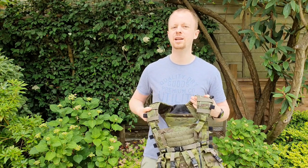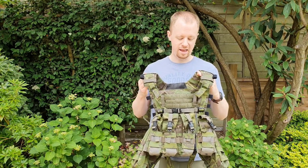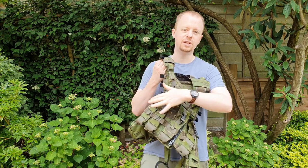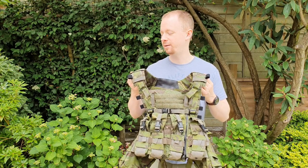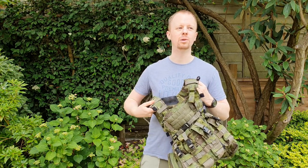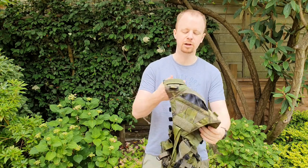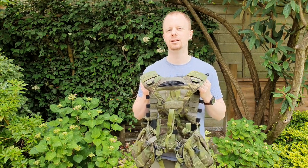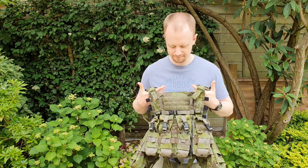Whether it's worth the money for you is entirely up to you. If this pre-set config is what you need, then sweet. I'm not really aware of many alternatives if you need a chest rig with a front plate and no rear plate. If you black it all down — other than that, it works.